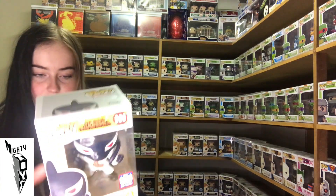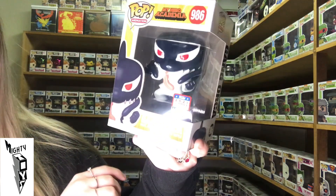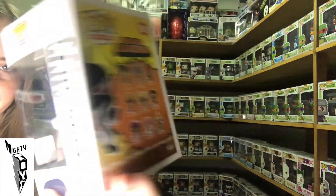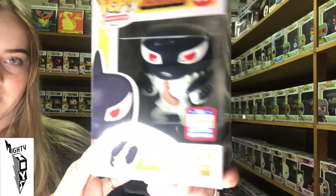Next we have Gang Orca from My Hero Academia. This guy's cool. I'm actually thinking about watching that — there are some pretty cool looking characters in Pops from it, so it could be a cool show.